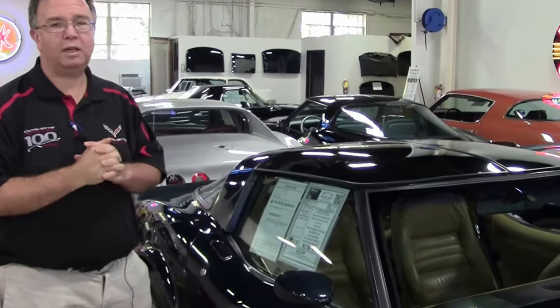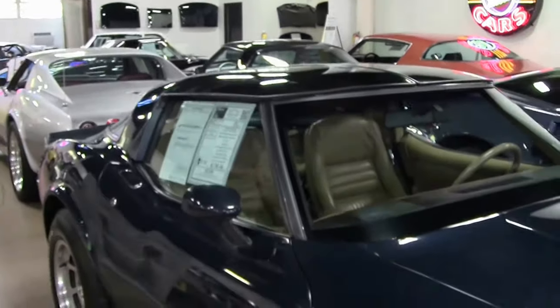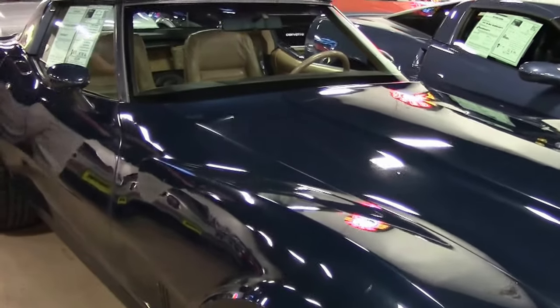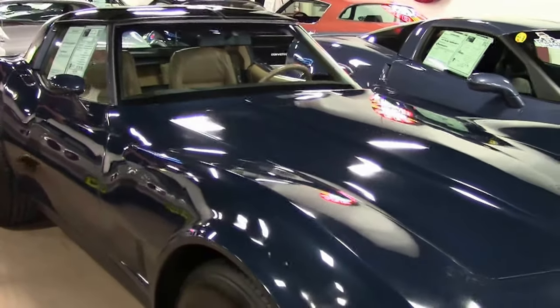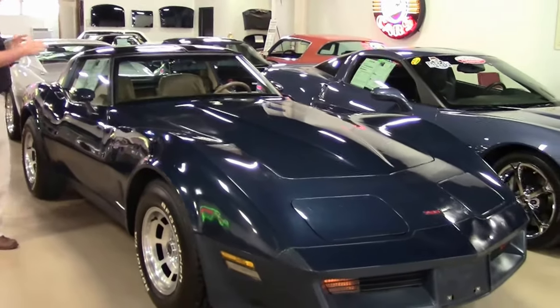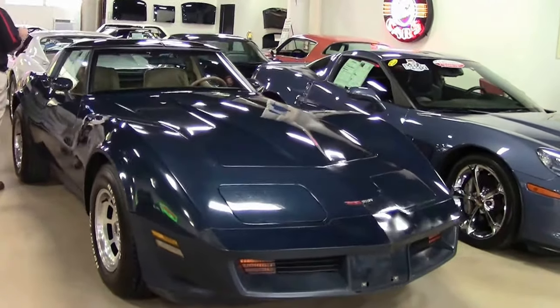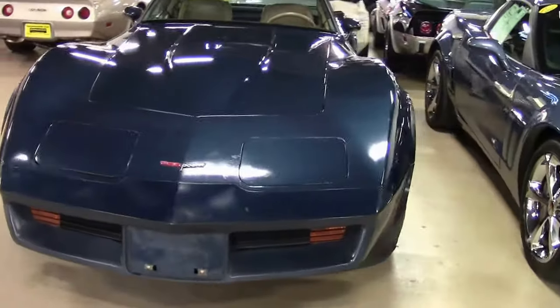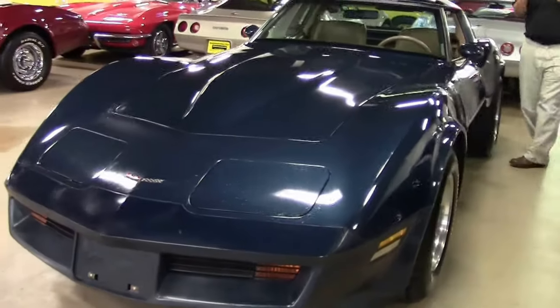1981 was unique in Corvette's history. The cars were built at two different plants. If your car was built before June 1st of 1981, it was done in St. Louis. If it was August 1st or later, it was in Bowling Green. A little trivia. This is a code-correct car — meaning the correct color paint and the correct interior — matching numbers, 1981 four-speed.